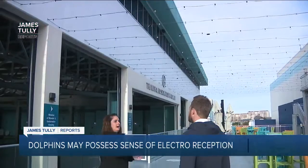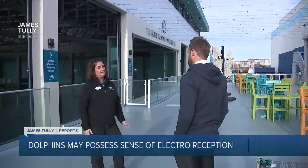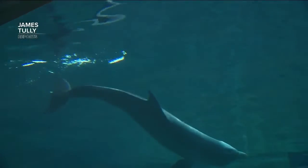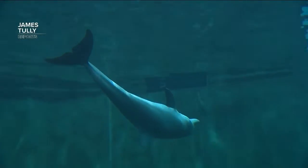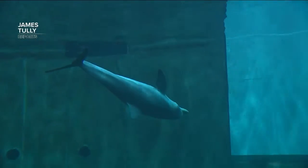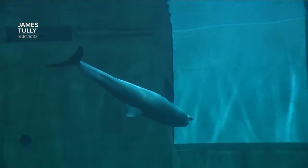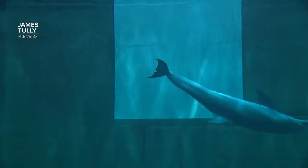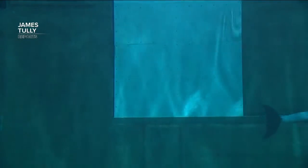Kelly Martin is the VP of biological care at Clearwater Aquarium. She's talking about a study by scientists at the zoo in Germany who believe bottlenose dolphins have the sensory ability of electro reception — the very ones who populate the bay and gulf, and the ones cared for here at CMA.